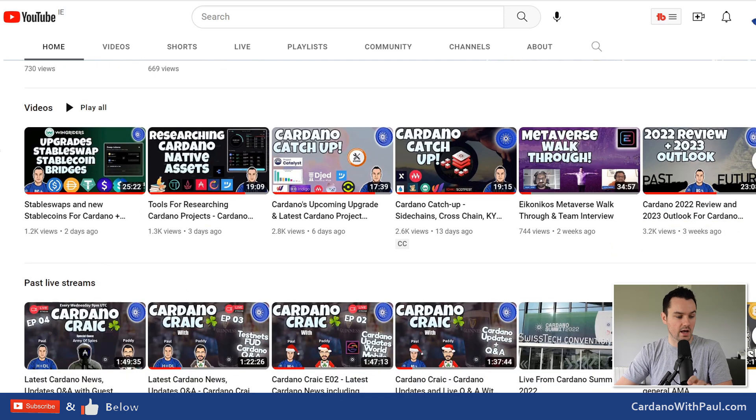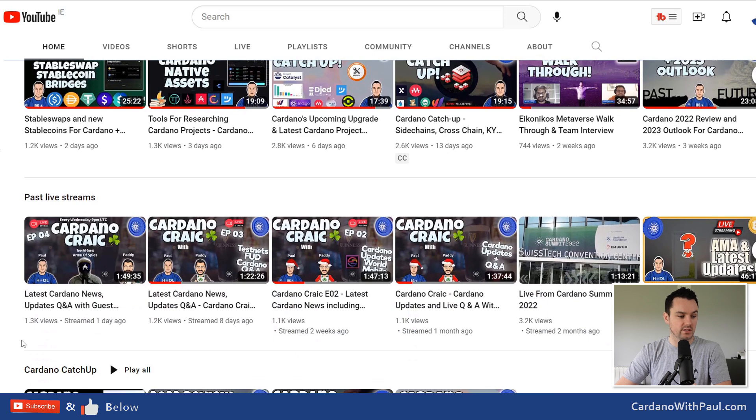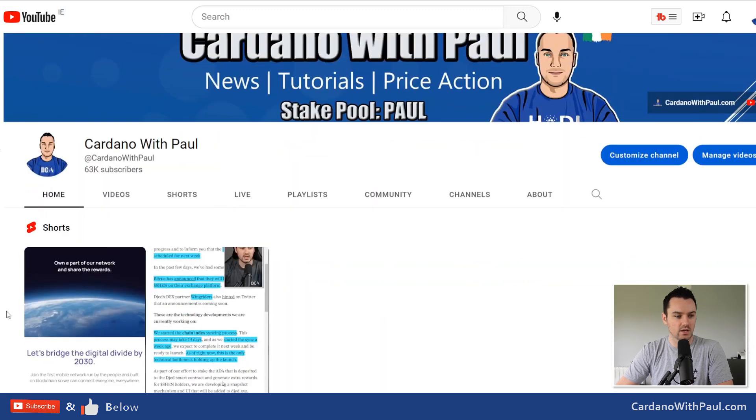On Cardano Craic, we had Army of Spies on the channel Wednesday — great conversation. We asked him questions, then me, him, and Paddy had general conversations about things going on with Cardano: everything from DJED, Liquid, TVL as a metric, and lots more. We took questions from everyone watching. Next Wednesday me and Paddy will be back again with another live stream — not sure if we'll have a guest yet, but I'll announce that during the week.